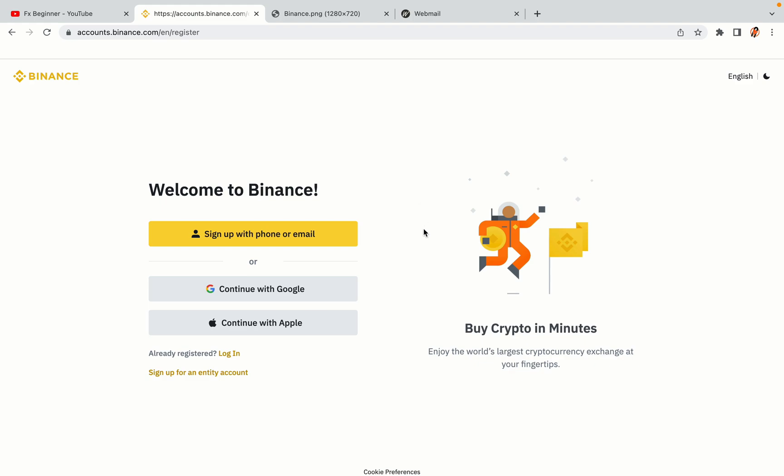You have three options to register an account on Binance: the phone and email option, Google account option, and the Apple account option. In this tutorial we are going to use the phone and email option.